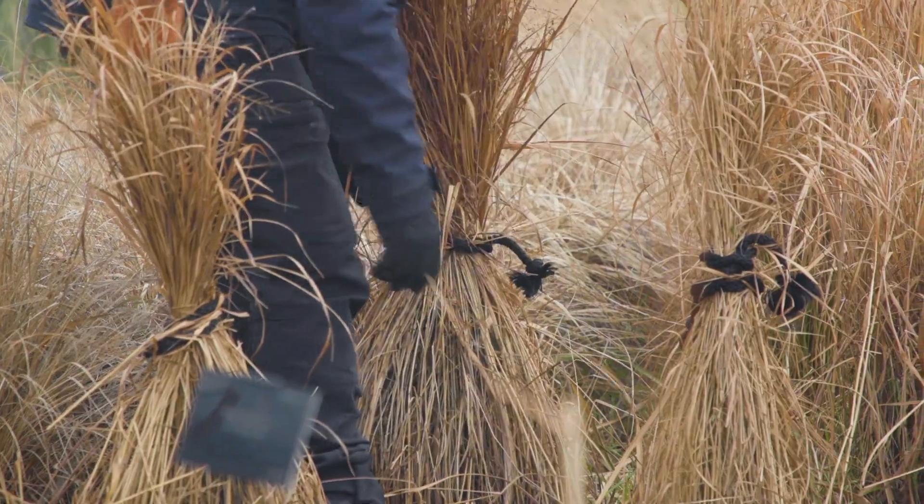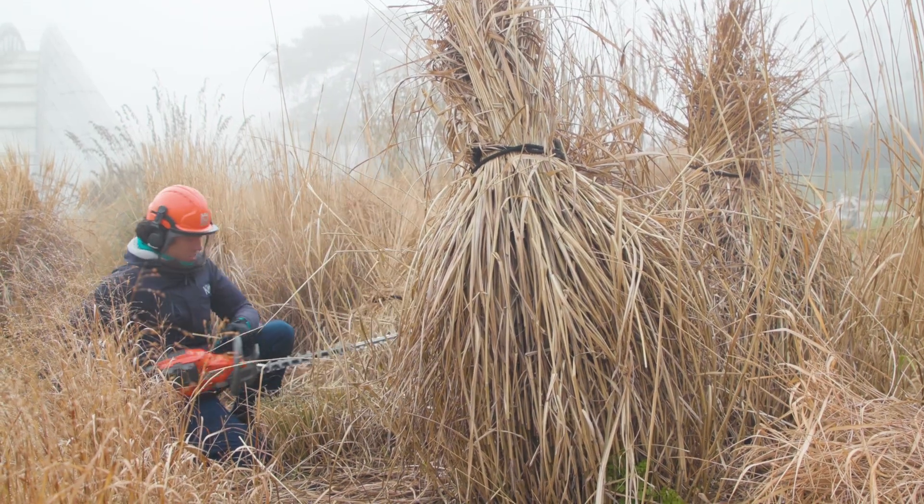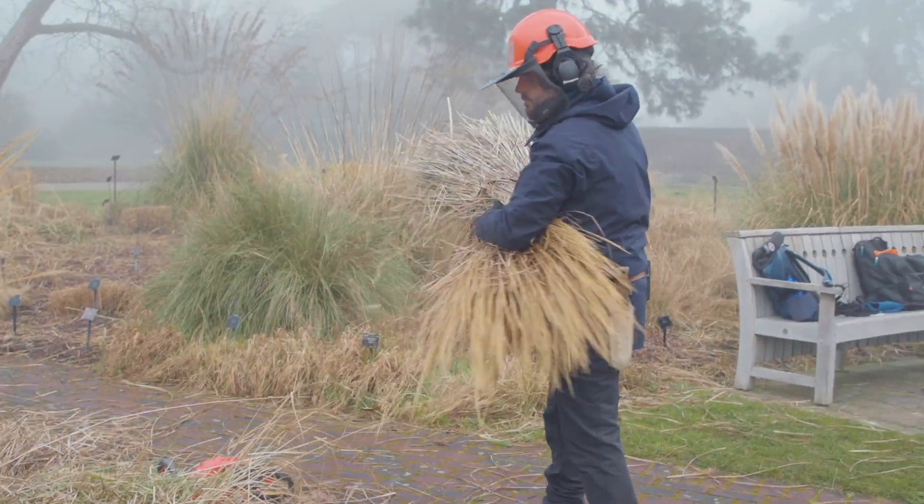We tie the grasses up and just take a hedge trimmer through the grass about three to four inches off the ground. We don't have to do this — the grasses would be perfectly fine if we didn't cut them back. It's largely an aesthetic thing.